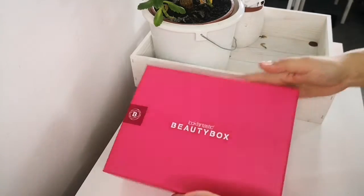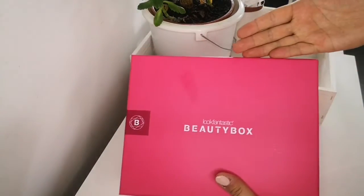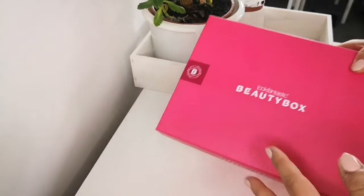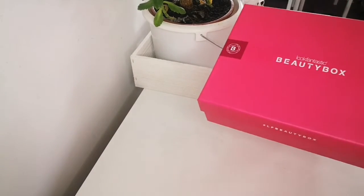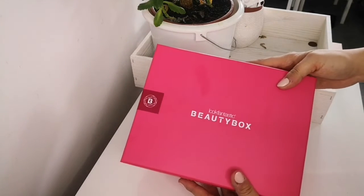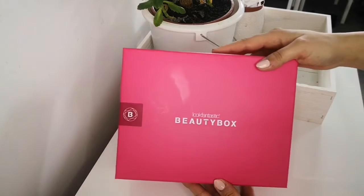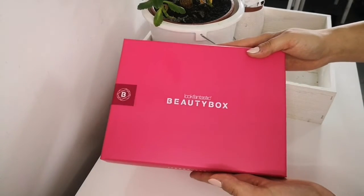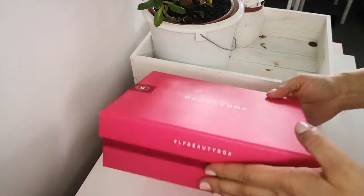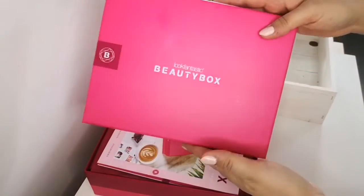If you love skincare products this box will be just perfect for you. They ship internationally so you can receive the box in the US or any country in the world, I believe. I'm not sure about the postage costs if you wanted to order it in America or somewhere else, but I know for a fact that I did not pay anything for postage and I live in the UK.